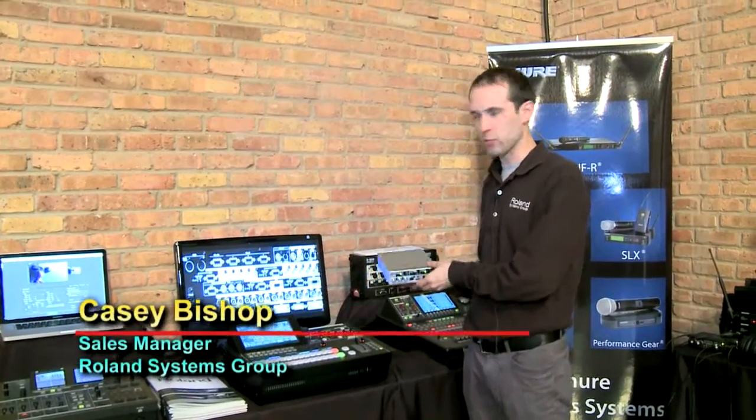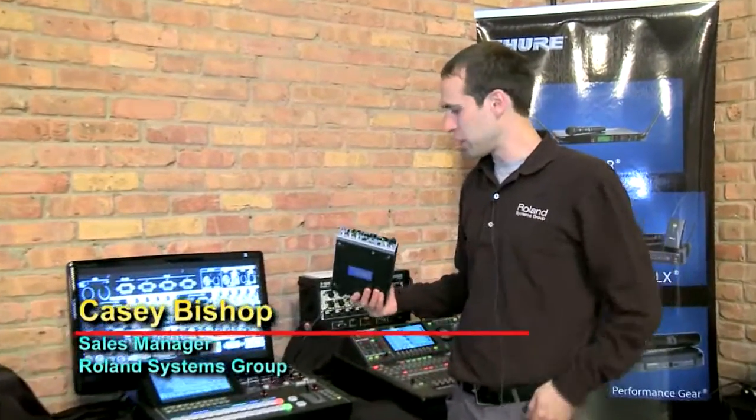Hi, my name is Casey. Thanks for stopping by the Roland Systems Group booth here at the NAB event. Two new products from Roland Systems Group as of this year's NAB.